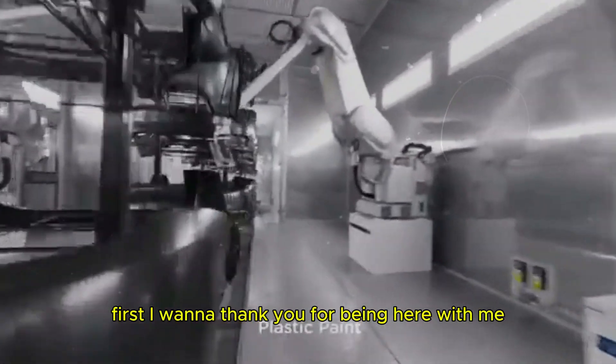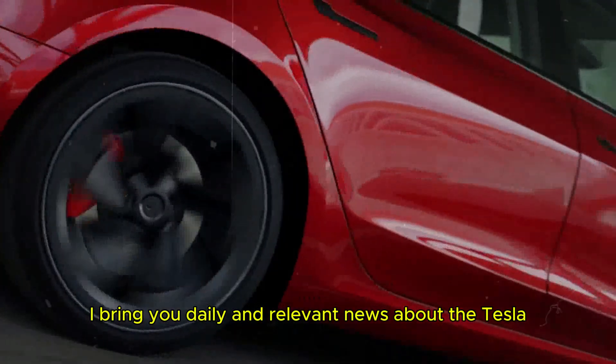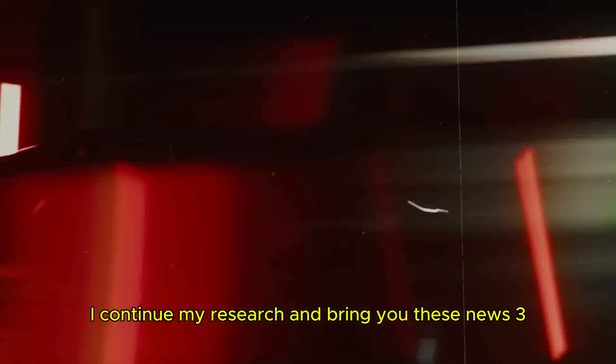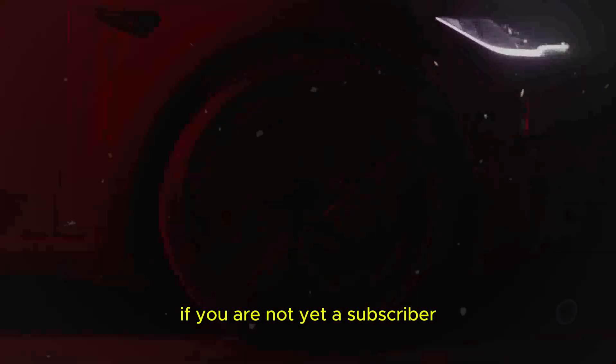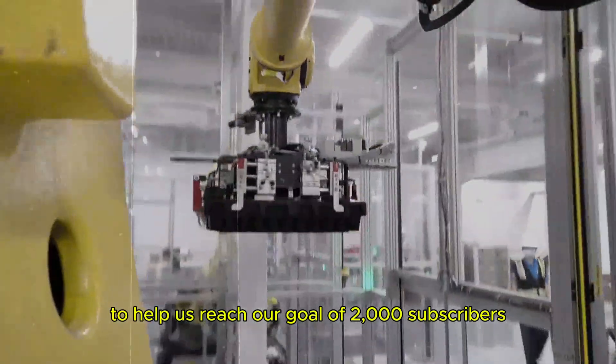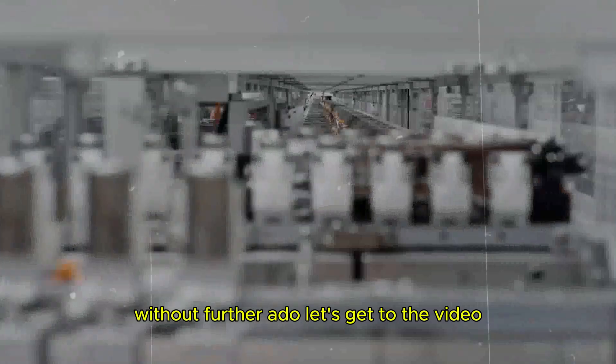First, I want to thank you for being here with me, following the channel. I bring you daily and relevant news about the Tesla universe, and your presence is the reason why I continue my research. If you are not yet a subscriber, I ask that you consider subscribing to help us reach our goal of 2,000 subscribers. Without further ado, let's get to the video.